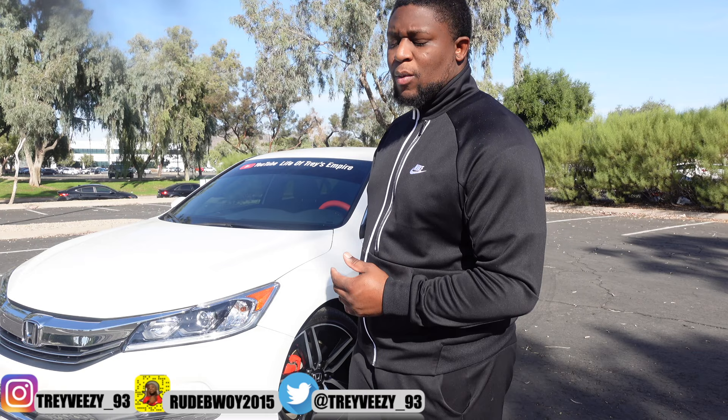A lot of people are saying, 'Why don't you get a hellcat? Why don't you get a challenger?' Look, I got approved with Crisis Capital for over $78,000, but I was like, you know, I want to do something different because I always said I wanted a Honda Accord — so that's what I went with.